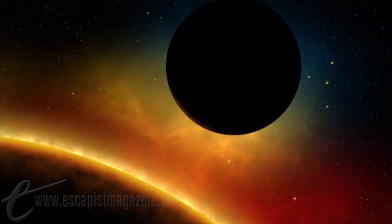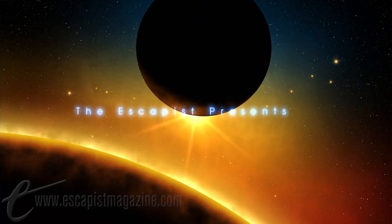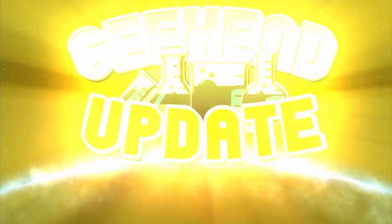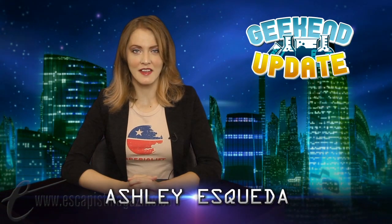It's time for the Geek End Update, bringing you science news from the restaurant at the end of the universe. Welcome to the Geek End Update, I'm your host Ashley Esqueda.